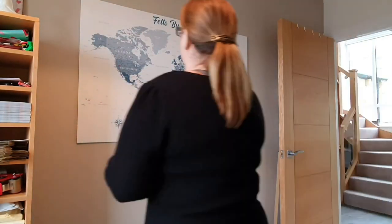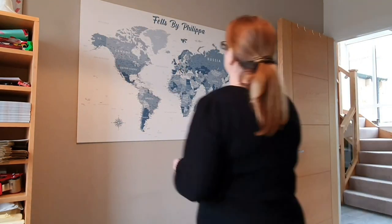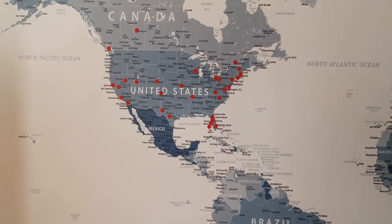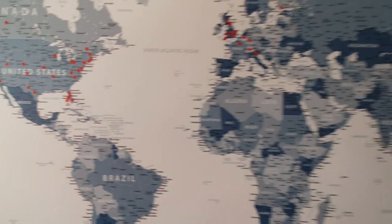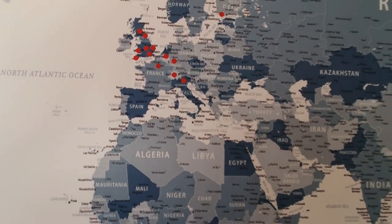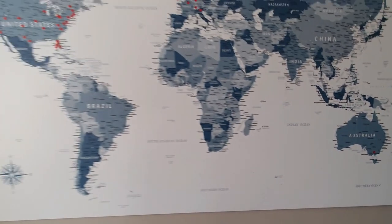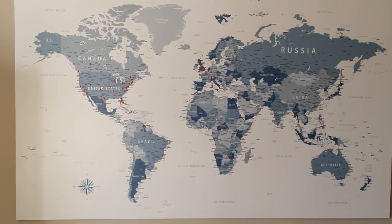Just doing the map quickly, putting all the dots on — you can't see but my daughter is helping me because it was so hard trying to find everywhere. Here we are, all done — lots in America, Florida. I had to give up on the UK because it would just cover it all, and then there are a few in Europe and one down in Australia. I've managed to get most on. Really happy with that — thank you Fizz and Flourish.